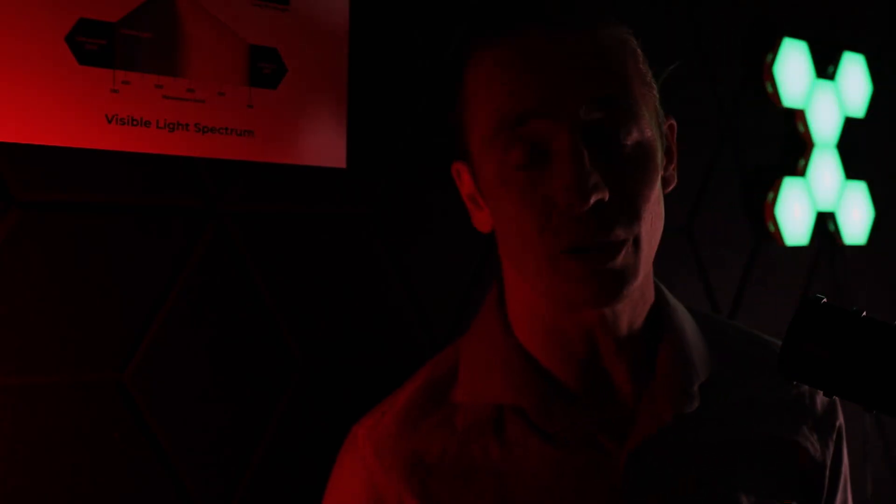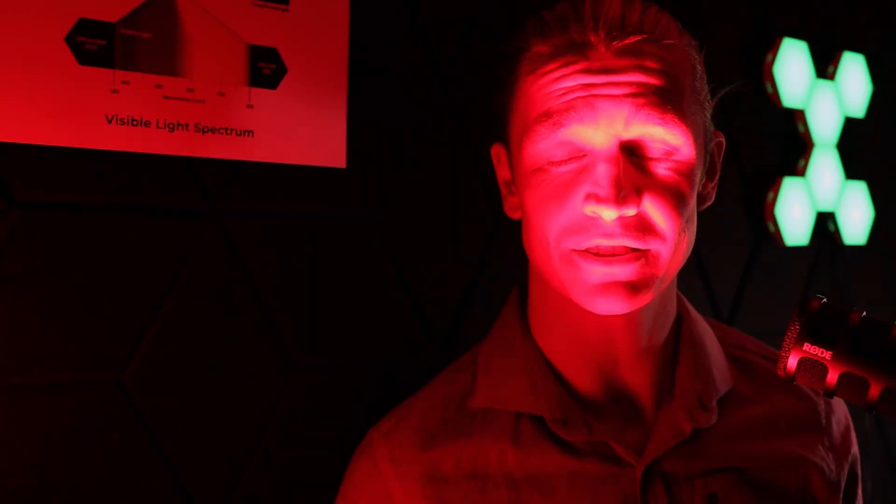Red light therapy bridges the gap between the light environment that our ancestors thrived in and the modern artificial lighting that we're exposed to today. With just a few minutes of red light therapy every day, I can improve my energy levels, get better sleep, and improve my overall wellness. While we can't always live like our ancestors did, there are ways to bring nature's most powerful elements back into your life.